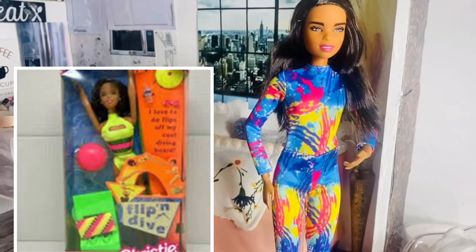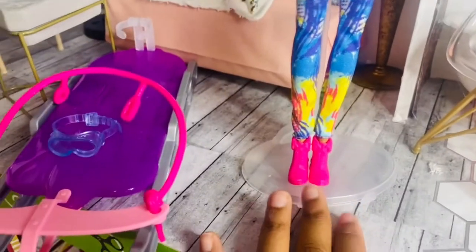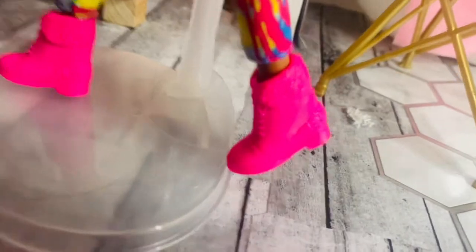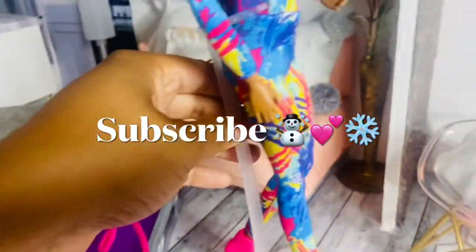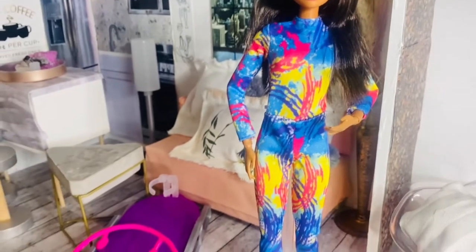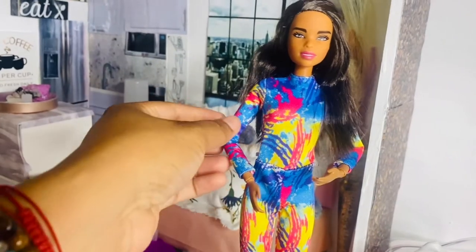She's not fully articulated — she doesn't have the shoulder joint or the foot joint. While we're at her feet, look at these pink boots: they're gorgeous. They have a little fuzz on them and it's so cute. A lot of winter outfits don't draw my attention but this one did. She does have the elbow joint, wrist joint, knee joint, and full head articulation, so that's good articulation for this type of doll.